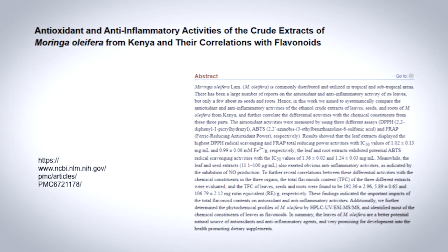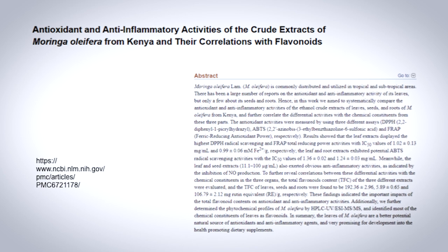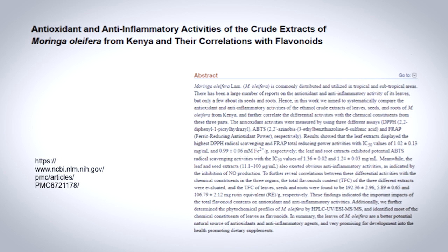Moringa also appears to have a significant effect on inflammation. Along with antioxidants, Moringa contains powerful anti-inflammatory nutrients called flavonoids. Studies have linked Moringa to major reductions in inflammatory markers. As a result, Moringa has been found to ease inflammatory-related conditions such as arthritis.